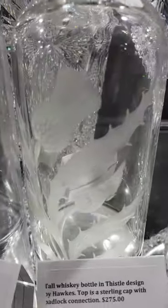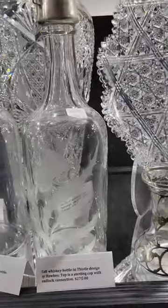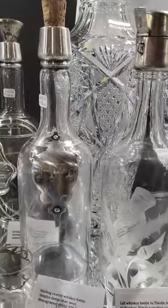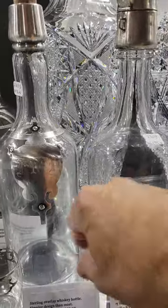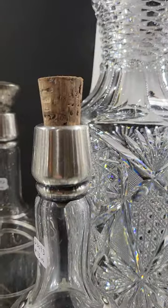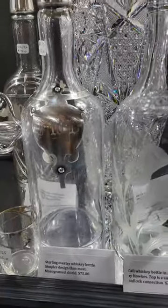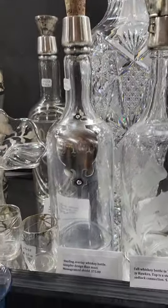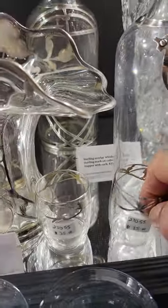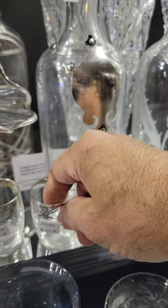The Hawkes Acorn whiskey bottle has the locking top and also has the original glass plug — a very cool piece, nicely engraved, very good quality, and it is also signed. It is $275. There's another sterling overlay whiskey bottle with a monogrammed medallion and silver top cork — it is $75.